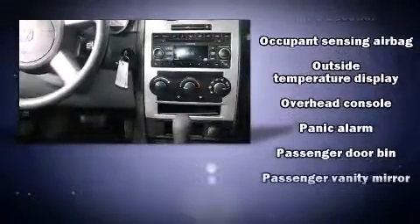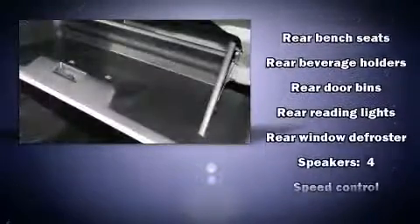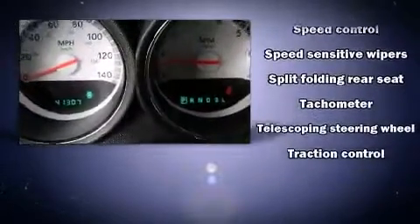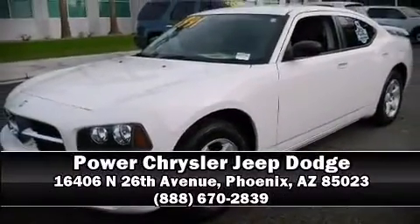With electronic stability control supplementing mechanical systems, you'll maintain precise command of the roadway. A CARFAX history report indicates just one previous owner. We'd also be happy to help you arrange financing for your vehicle. Stop in and take a test drive.